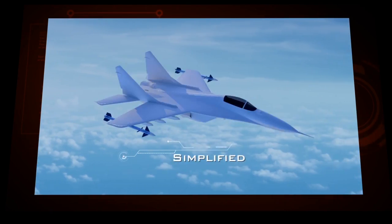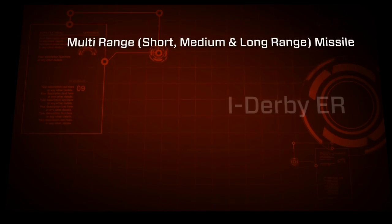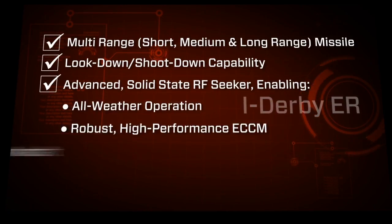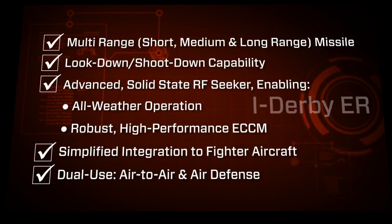Missile design enables simplified aircraft integration. i-Derby ER is a multi-range missile with look-down shoot-down capability, advanced solid-state RF seeker enabling all-weather operation, robust high-performance ECCM, simplified integration to fighter aircraft, and dual use.